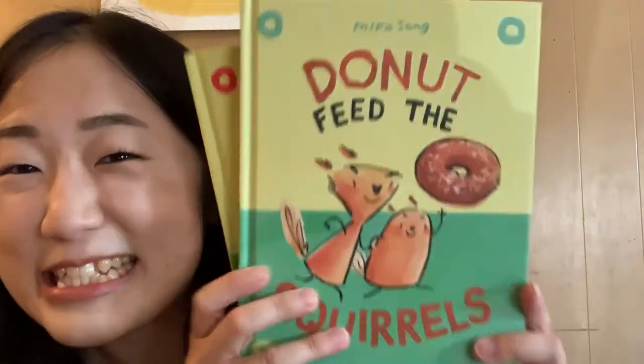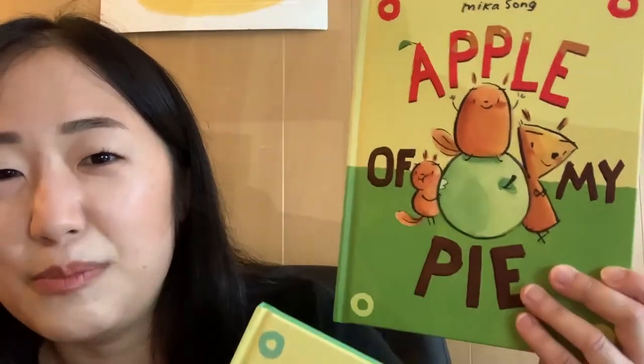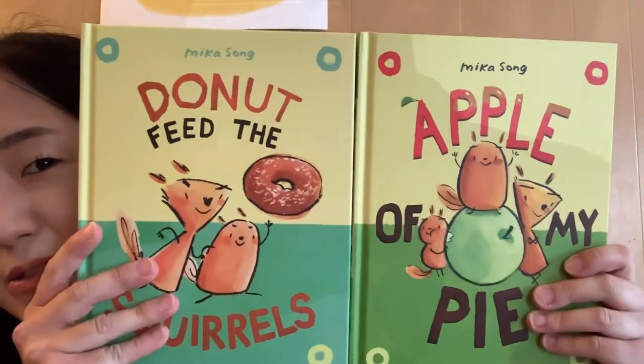Last but not least, I got two cute books — they're a series. This is Do Not Feed This Girl and An Apple of My Pie by Mika Song. I follow Mika on Instagram and her work is so adorable. Look at this hardcover graphic novel — it's so cool! Her work is cute and simple, and I can't wait to read these. I think they'll be perfect for my kids when they get into graphic novels.